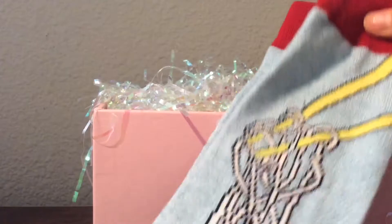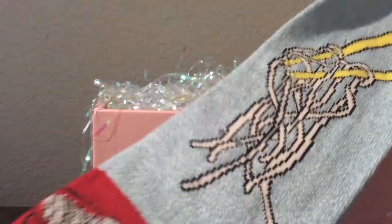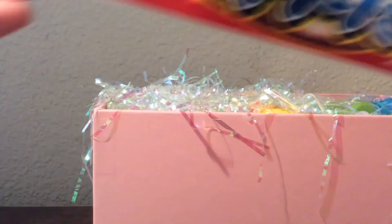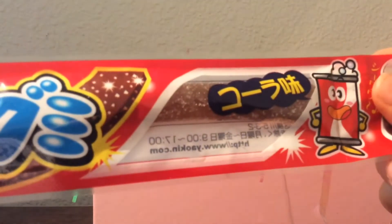So the first thing I see are some egg noodle socks. These are the cutest things ever, oh my goodness, this is so adorable. And the next thing in here — are these cola flavored? Oh my gosh, these are cola flavored candy and I cannot wait to eat this. She knows I love cola — it's one of my favorites.